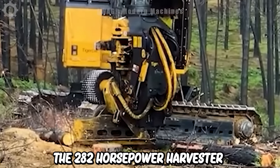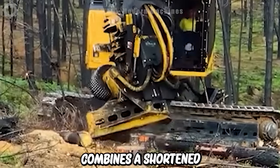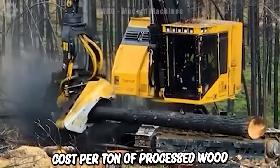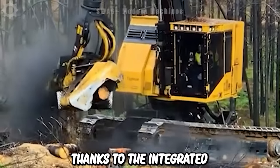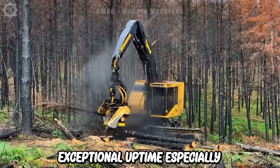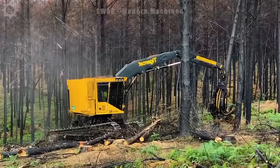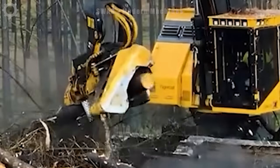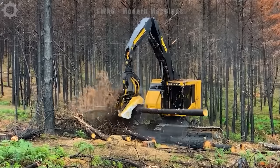The 282hp harvester actually combines a shortened upper body and a slim profile, delivering high productivity and minimal cost per tonne of processed wood. Furthermore, thanks to the integrated harvesting head, this model offers exceptional uptime, especially when processing large wood sections in construction projects. This is often necessary for jobs like concrete cutting, where you can create various openings in the concrete structure.